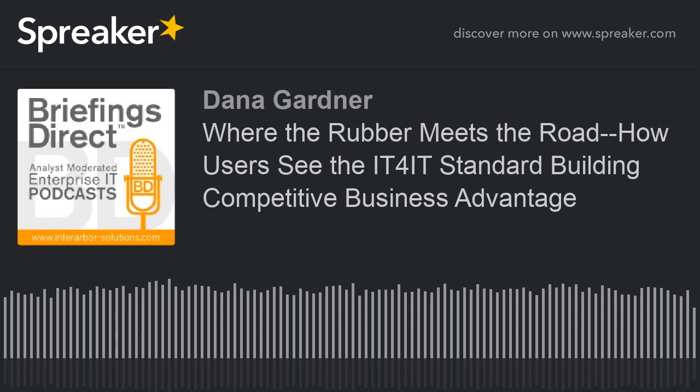Hi, this is Dana Gardner, Principal Analyst at InterArbor Solutions, and you're listening to Briefings Direct.